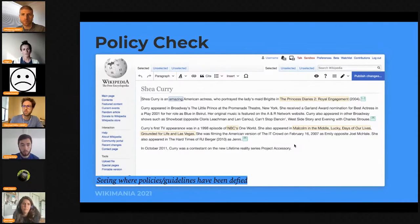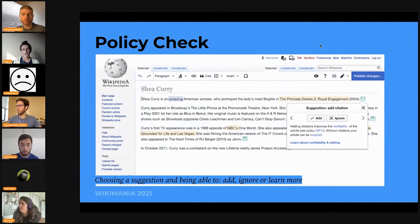Different colors indicate different policies you might be breaking or different suggestions the tool wants to make. If you're interested in a highlighted green area at the end of a sentence and you click there, you get a screen pop-up that shows you the suggestion — in this case, it's 'add a citation.' The newcomer can either add that suggestion or ignore it. At the bottom there's text that says adding citations is important for verifiability, which is an important policy on Wikipedia, and if you proceed without citations, you might be reverted. The words 'verifiability' and 'reverted' are links so the person can learn more.